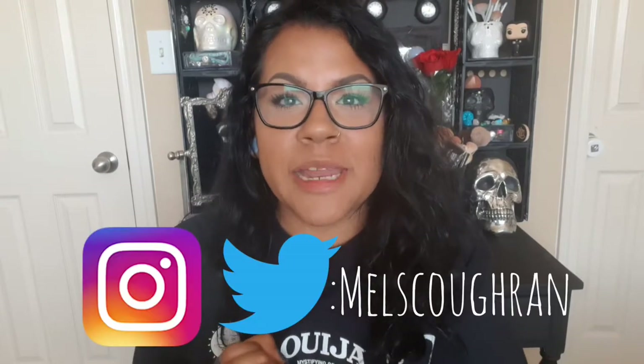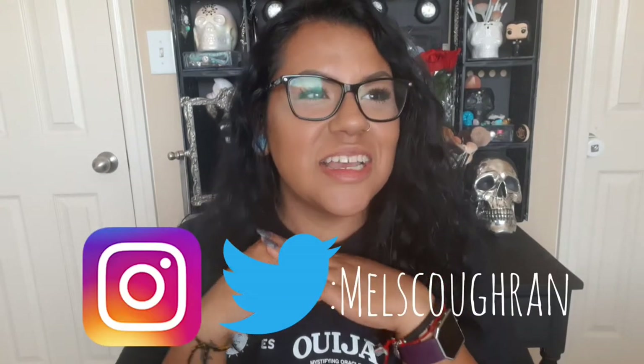Hey guys, welcome back to my channel. If you're new here, my name is Melina and from the title of this video I'm going to be talking about my new vanity.